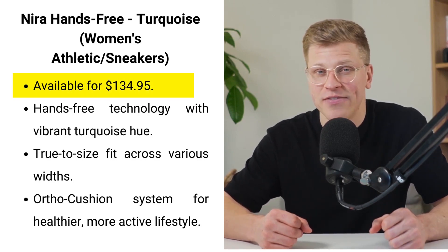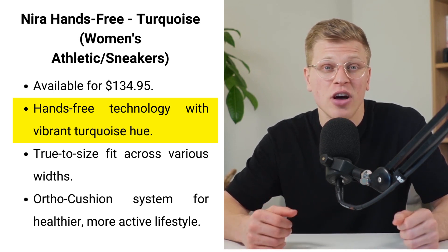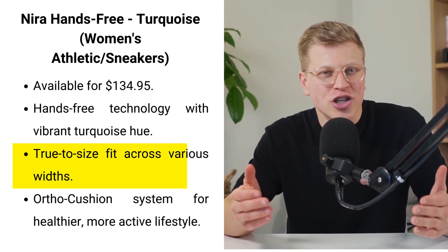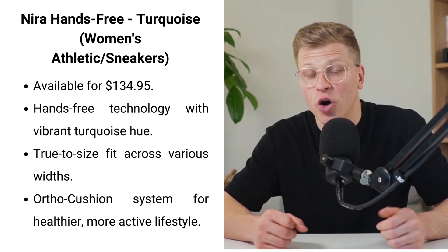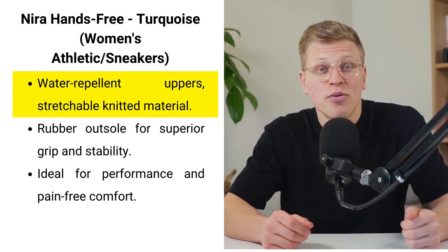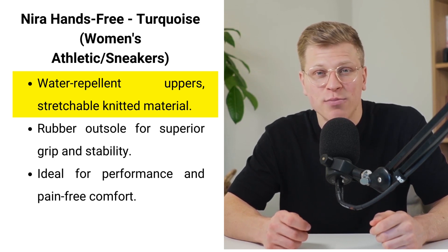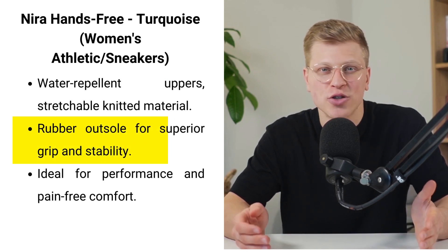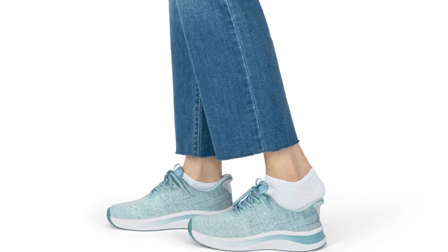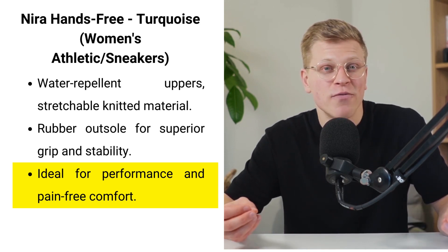Next up, we have the Neera Hands Free in turquoise. Available for $134.95, this athletic shoe combines the convenience of hands-free technology with the vibrant appeal of its turquoise hue, backed by 135 reviews. Designed for a true-to-size fit across various widths, it ensures everyone finds their perfect match. The ortho cushion system addresses foot and heel pain, promoting a healthier, more active lifestyle. The water-repellent uppers and stretchable knitted material adapt to your feet, ensuring a pressure-free, custom fit. Its premium orthotic insoles with anatomical arch support realign the foot and body, easing pain and enhancing comfort. The rubber outsole offers superior grip and stability, making it ideal for a range of activities. Some users have reported a snug fit and a squeaking sound, yet its ease of use and support have garnered widespread praise. The Neera stands out as a beacon for those seeking both performance and pain-free comfort in their athletic endeavors.